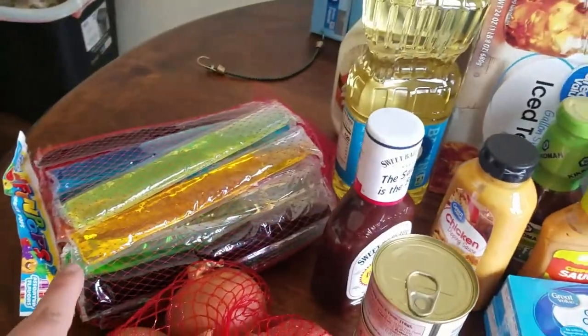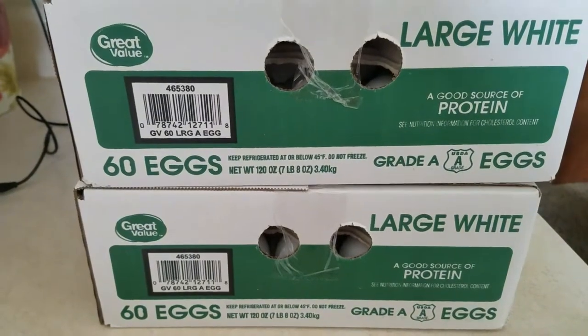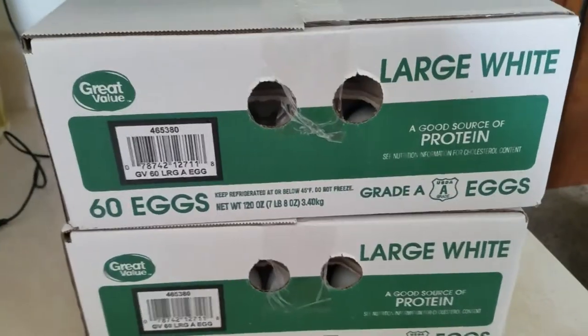We also got some popsicles because it's summertime, an onion, popcorn, and a hundred and sixty eggs. That is our grocery haul for the month of May/June. We do still have to get some fresh produce, maybe some more bread if we run out, and some milk. I came in twenty dollars under budget, so we'll spend that on fresh produce and milk throughout the month. Hope you guys liked it — see you next time, bye!